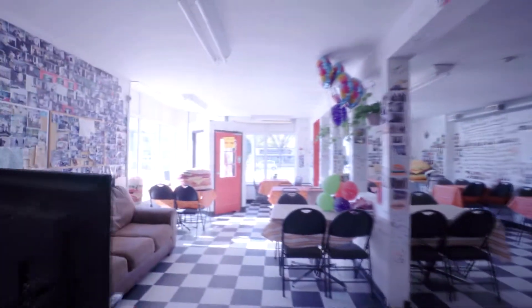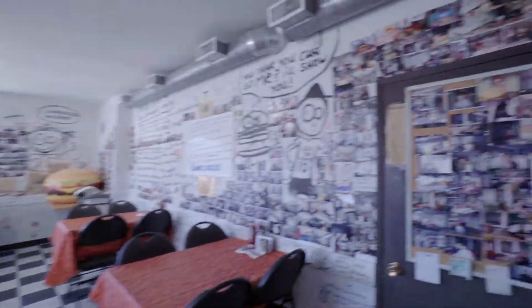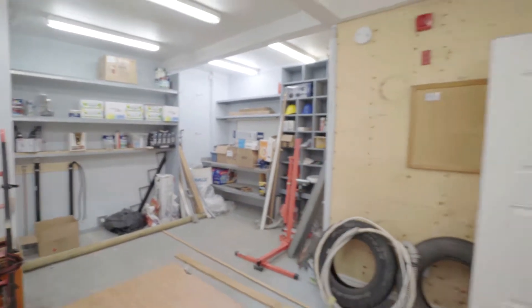This is the perfect place to open up your own restaurant. The commercial unit right next door can be open for expansion. Plus, your tenants upstairs can help cover the bills.